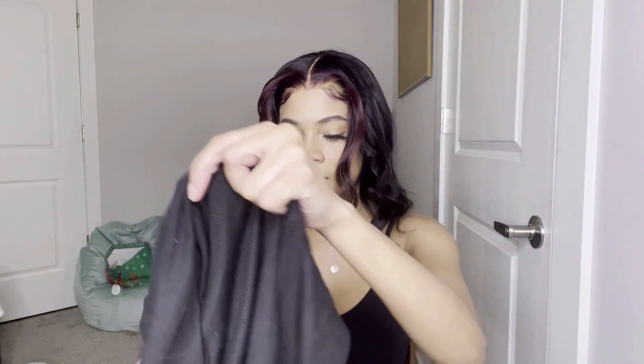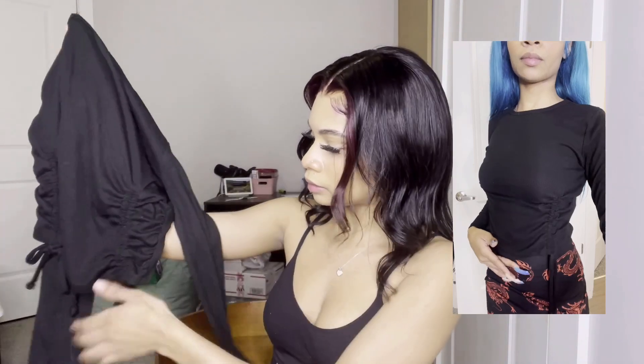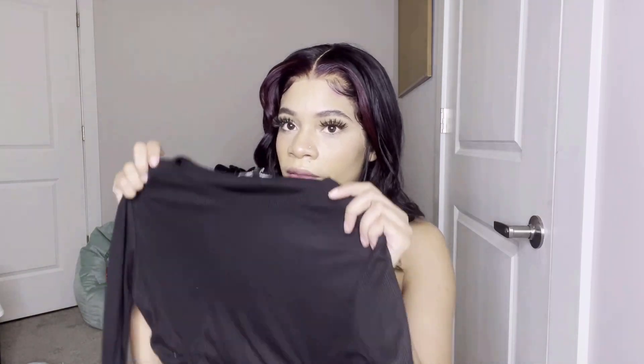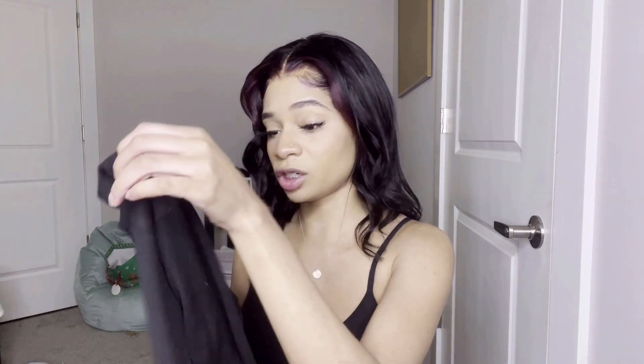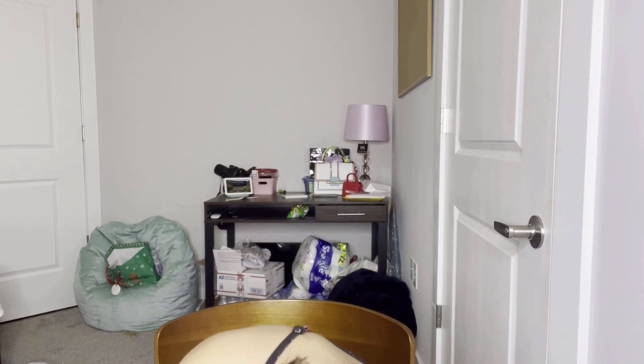Then I got another basic shirt — it ties up on the sides. It's just a black shirt because you always need basic black shirts, literally all the time. It's really cute to just put on with some jeans, maybe the Fashion Nova jeans I just showed y'all — those would look really cute with this.